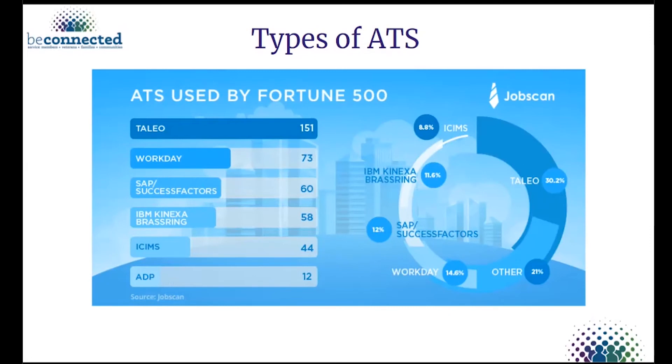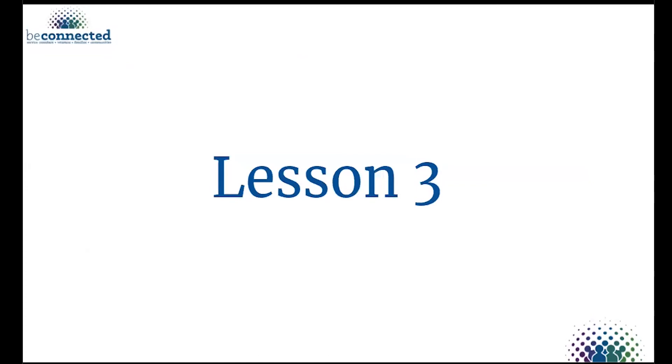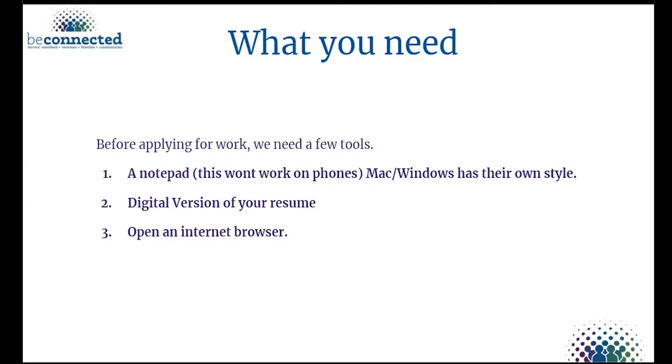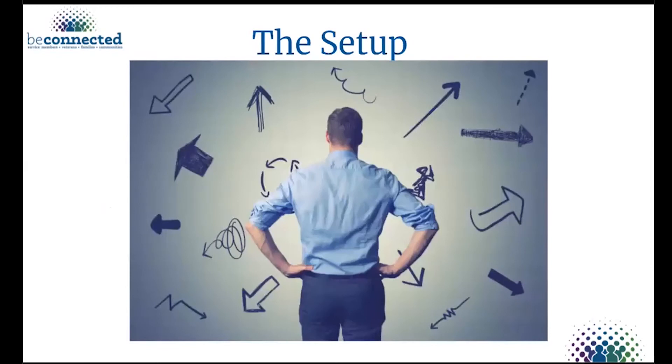Let's get into lesson three and put it all together. We talked about resumes and applicant tracking systems — now let's reverse engineer it and beat it. When I apply for a job, I have three tools: a digital notepad, my basic digital resume, and an internet browser. Let's look at a hypothetical situation — say I find an IT project manager position with the state of Arizona.